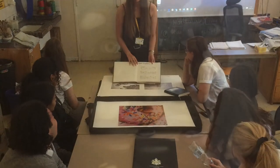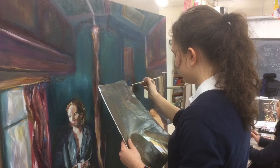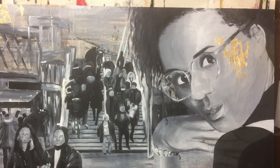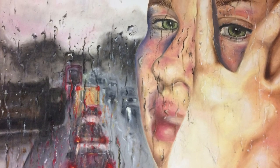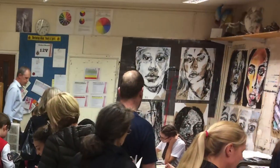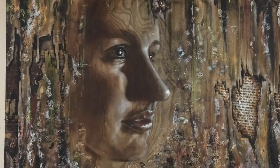I would like to wish you all a fantastic summer break. I'll leave you with some images to look at and end with a famous quote from Picasso. Goodbye and thank you — looking forward to meeting you in September.